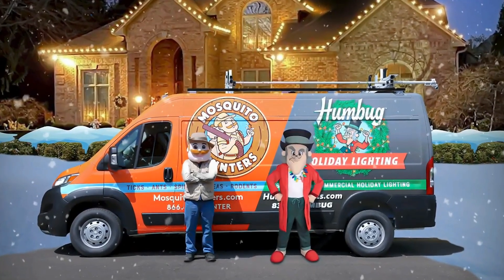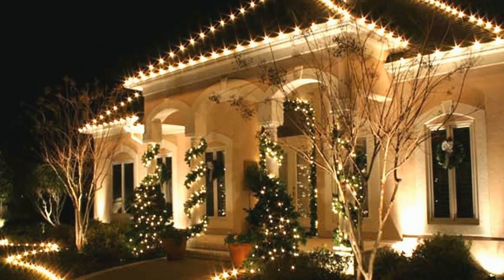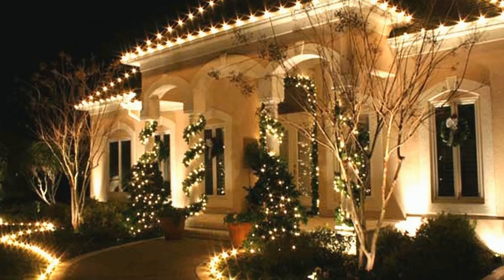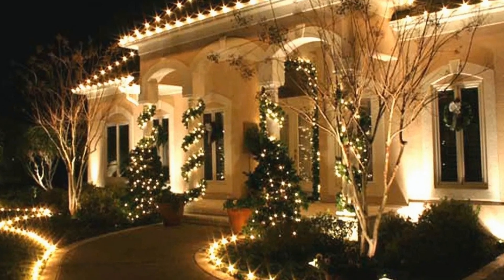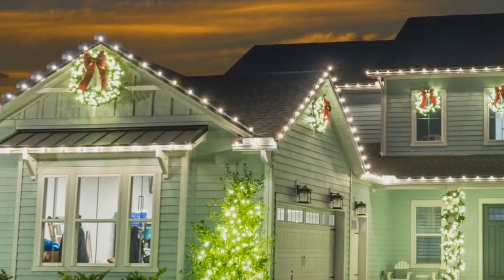They use commercial-grade lights and materials that are more durable and brighter than standard store-bought lights. With professionals taking care of the setup, maintenance, and takedown, homeowners can spend more time enjoying the holidays. A professionally lit home adds a festive and welcoming touch, making your home the talk of the neighborhood.